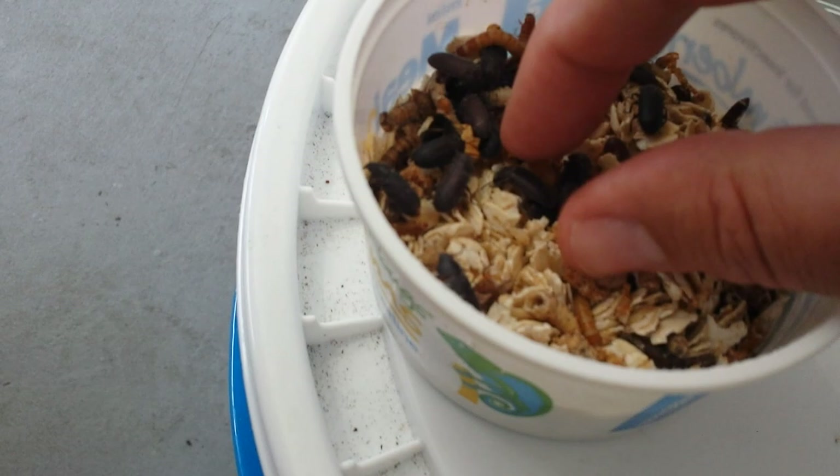I'm going to take one of these beetles, because I'm getting ready to leave on a trip, and see if she is interested in any food.